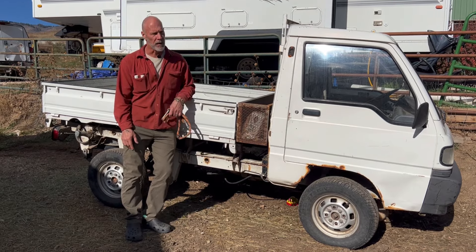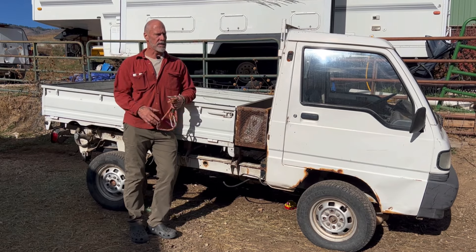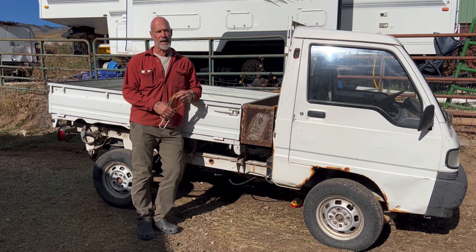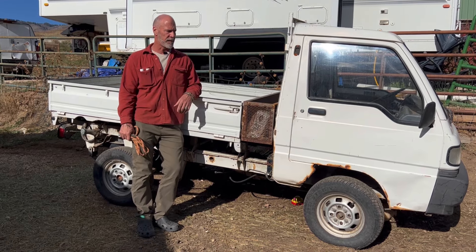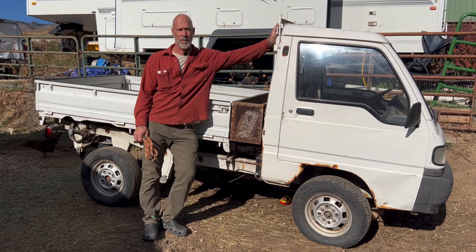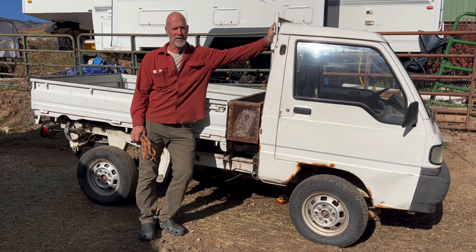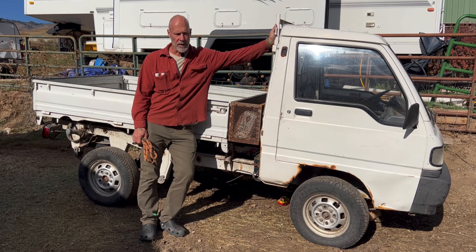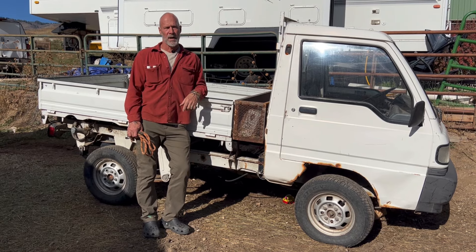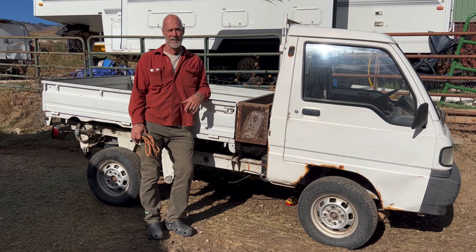As far as the mini truck goes on the ranch — here was my thought process. I don't have a ton of money, so I'm always trying to think thrifty. I paid, if I remember right, about 26 or 2,800 bucks for this. When I was looking for a ranch vehicle, I was looking at the UTV market, and to find a reasonable one that wasn't just a piece of garbage, I was going to spend like six to twelve grand.